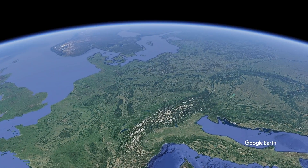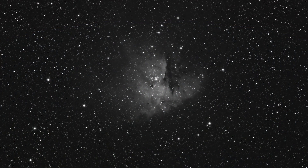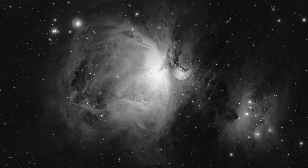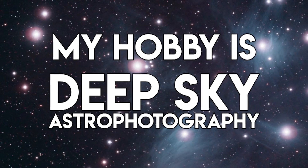Hi AstroAddicts, my name is Tim and I call this channel AstroAddict. I take pictures of objects in deep space — galaxies, nebulae, star clusters. My hobby is deep sky astrophotography.